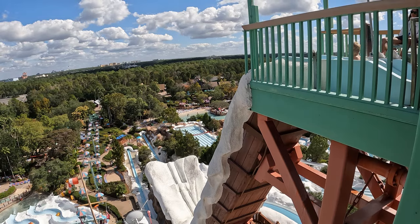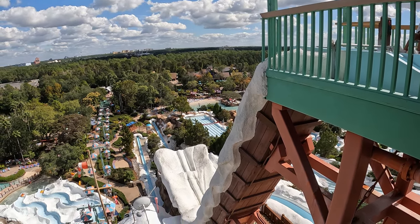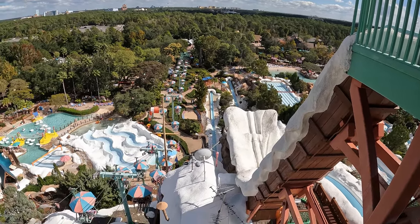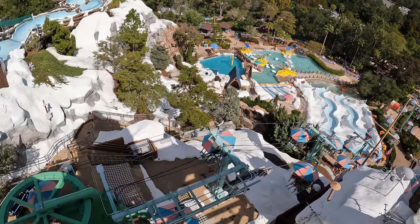But Disney wasn't done. In 1995, they built their third and final water park in Blizzard Beach. This water park would be bigger and bolder than Typhoon Lagoon. With two full-sized water parks in their portfolio, River Country was permanently closed just a few years later.